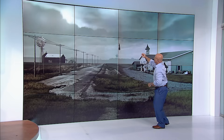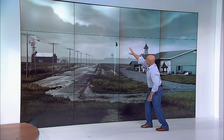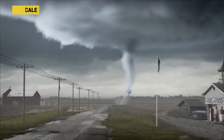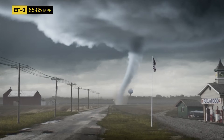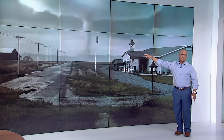We're watching this base. It's lowering — almost looks like there's a funnel starting to appear from the wall cloud. Yes, there it is. Do we have debris on the ground? Yes, we do. There's a debris cloud, a connection. Now you have a tornado on the ground at this time.